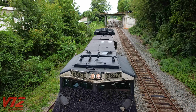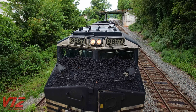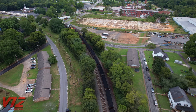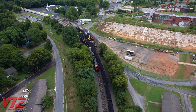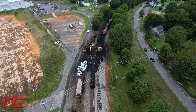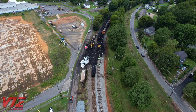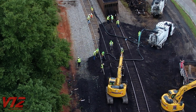Meanwhile, NS 9867, its headlight still on, is not looking great either. Both engines are covered in coal. To explain why, we have to go around four miles south to Lindale, Georgia, where hopper cars are on the ground and coal is everywhere.